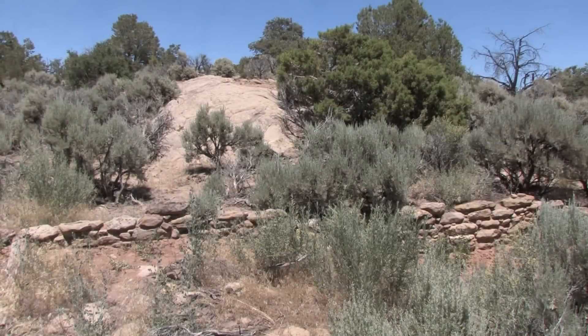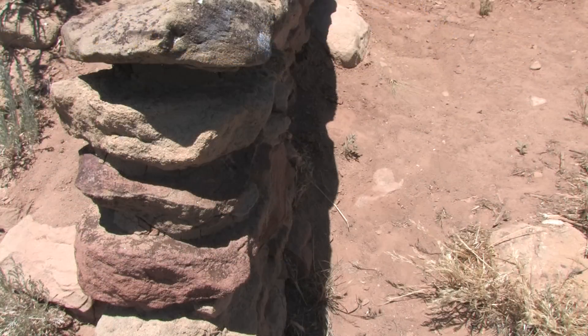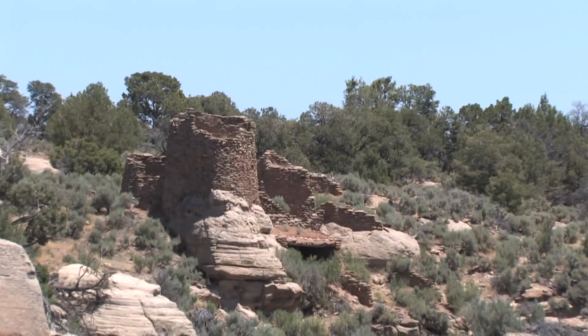There's a lot more here than meets the eye. There are walls that are completely eroded to grade out here, and room blocks that carry out that way. This is a big site.